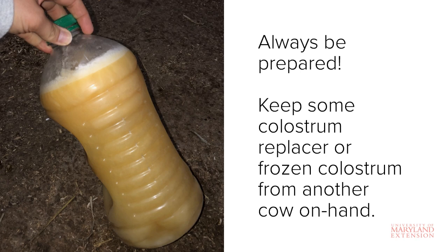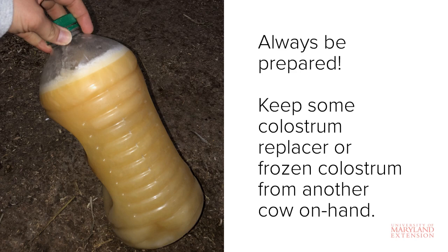Especially if the colostrum is coming from another farm, diseases such as Johne's, leukosis, and mycoplasma can be transmitted through the milk.